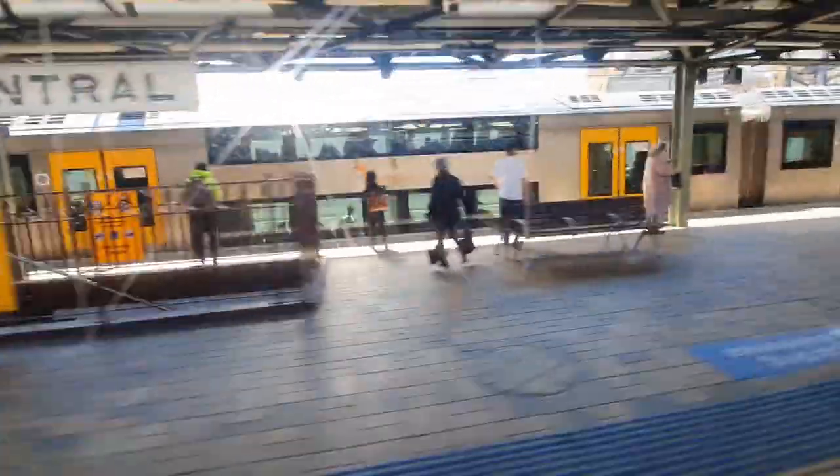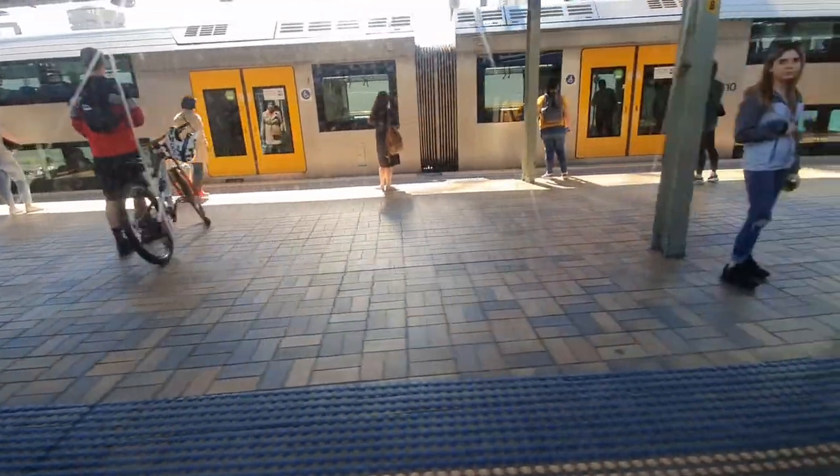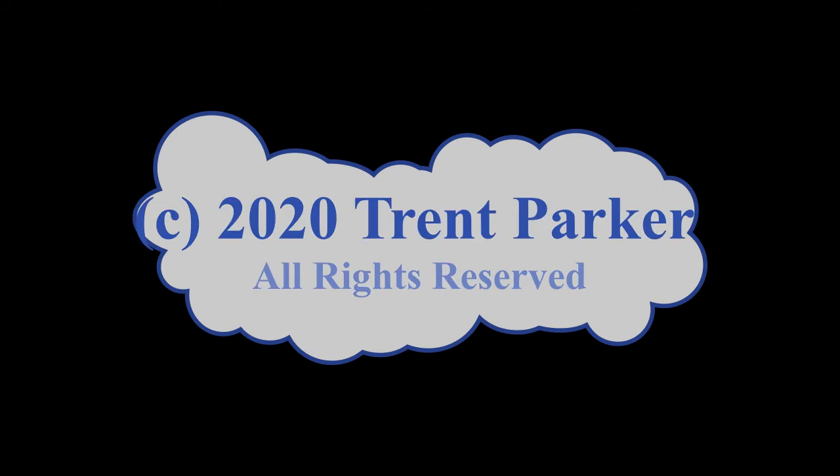The next stop is Central, where I'll end this video. If you like this video please like and subscribe. If there are any interesting things I have missed about these stations covered today, please put them in the comments below. Bye!